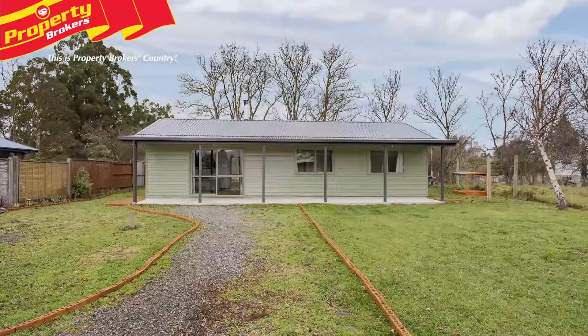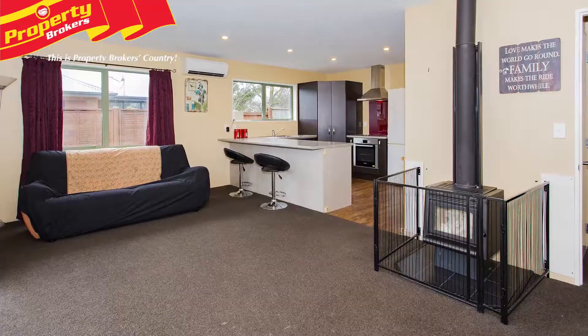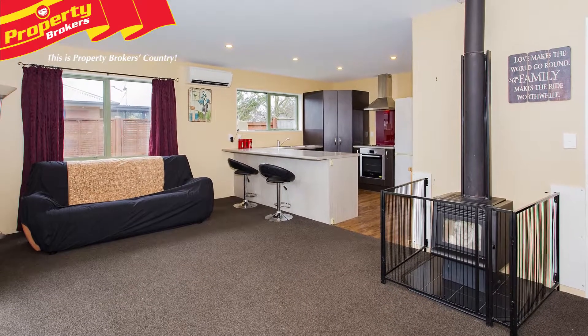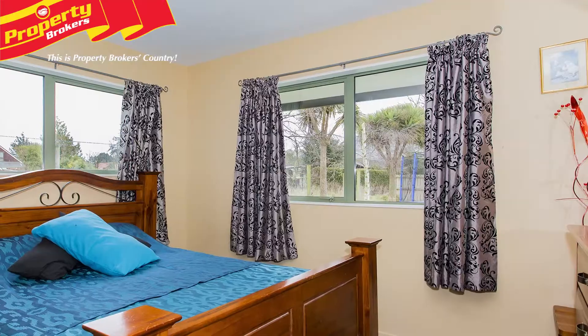First home opportunity. Positioned in a quiet and private location, this versatile home is perfect for first-time entry into the market. Let's explore the features 85A Weld Street has to offer.